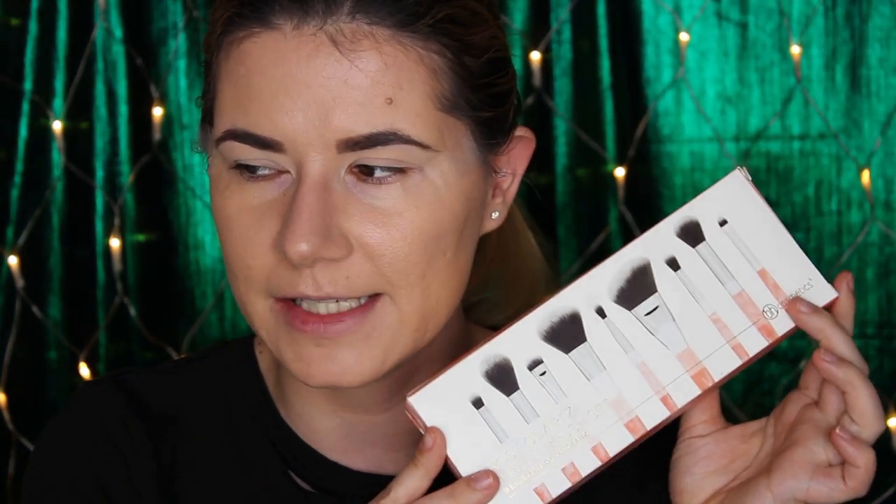I'm going to apply my makeup with these brushes today. I've never tried any brushes from BH Cosmetics before, so I'm very excited — I think they look beautiful. If you want to see me apply makeup and hear about the products I'm trying, please keep on watching.